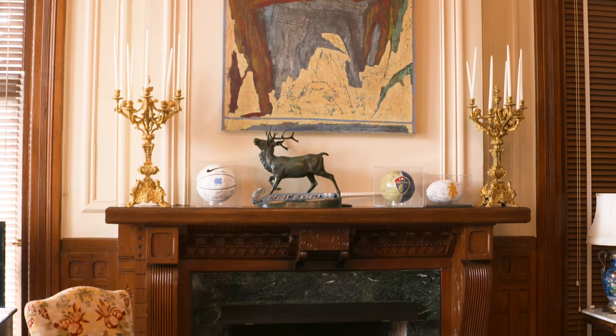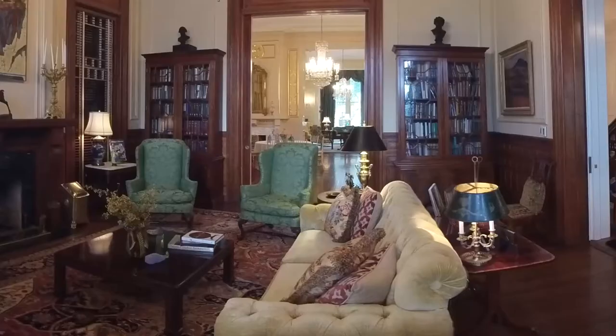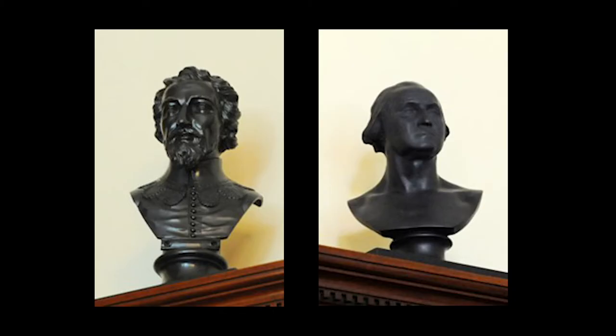This space is the library and is also the home office to our governor, where he hosts meetings and interviews. In this room, we have wonderful crafts from artisans from all across the state. Behind me are two bookshelves that were commissioned by Governor Sanford. These bookshelves were created by Pug Moore Jr. of Rocky Mount, North Carolina. Each one of these bookshelves contains books written by North Carolina authors or books about North Carolina. On top of these bookshelves, there are busts of Sir Walter Raleigh as well as George Washington.